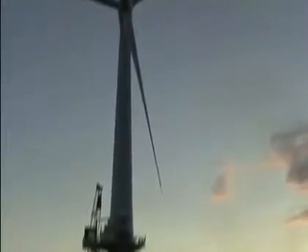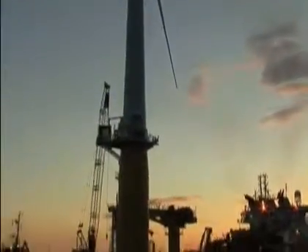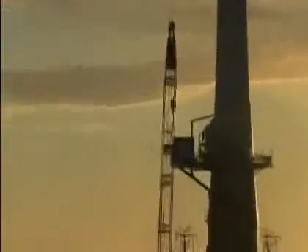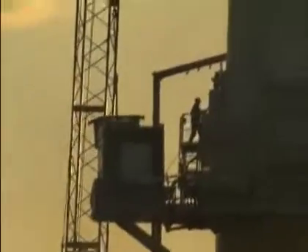65 metres of the tower will be visible above the water line. A further 100 metres underwater contain ballast to keep the turbine facing into the wind in even the strongest North Sea storm. The pilot project turbine will generate 2.3 megawatts of power, enough for 1600 British homes. They aim for the next generation to be a similar size but producing more than twice as much.